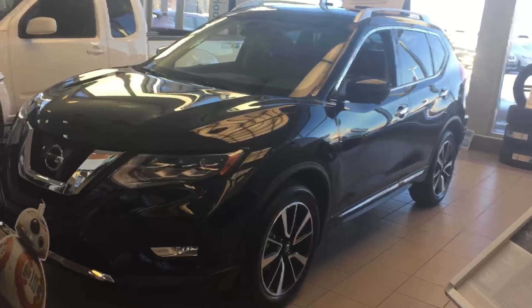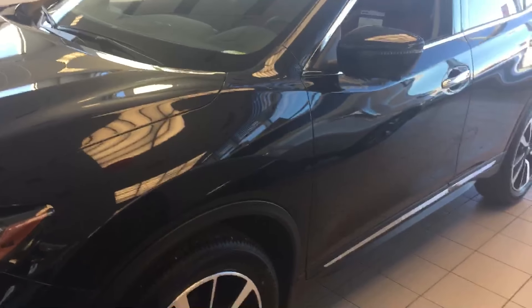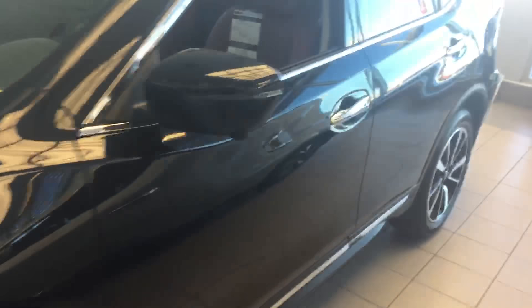Hi Donna, it's Neil from Sherwood Nissan. I'm doing a video for you on the Nissan Rogue that you were inquiring about. I'm not sure which model you're interested in.